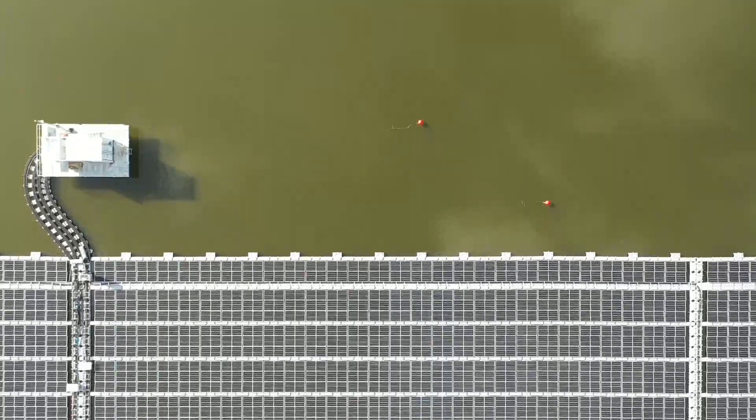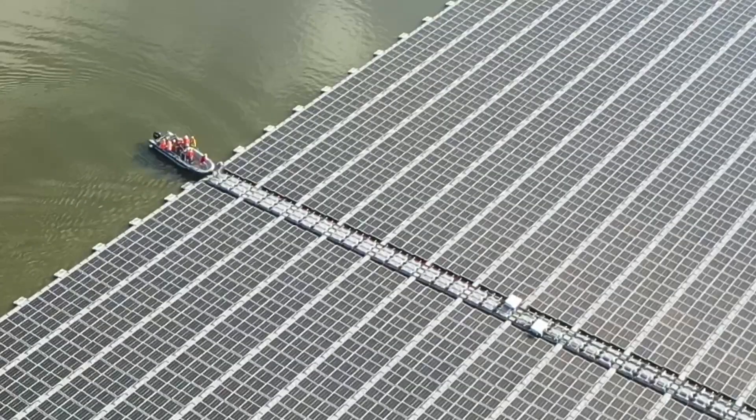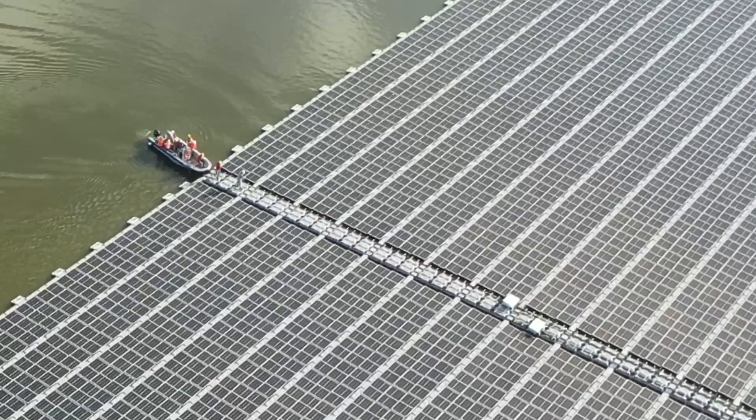Some design things we have done is there'll be three rows of panels to one walkway, so workers can walk in between the maintenance walkway and maintain the panels.